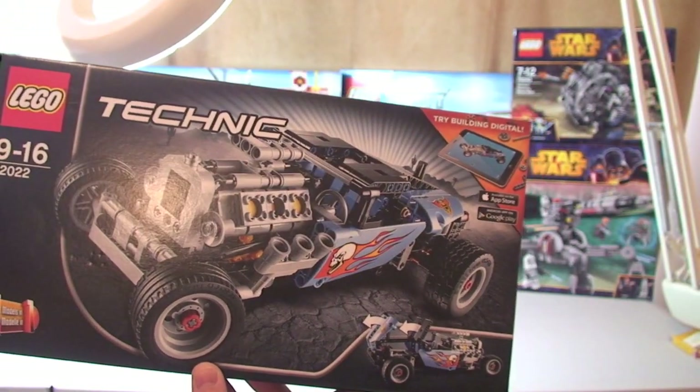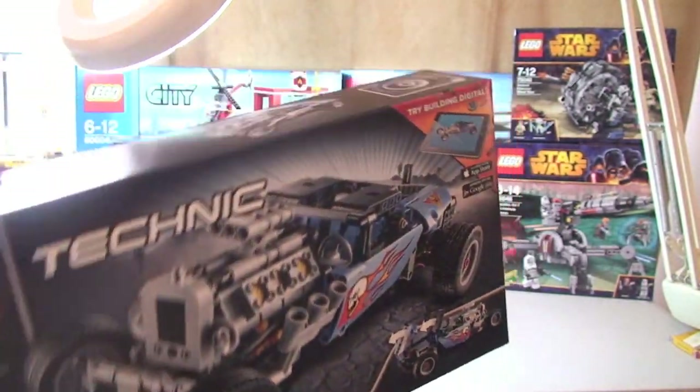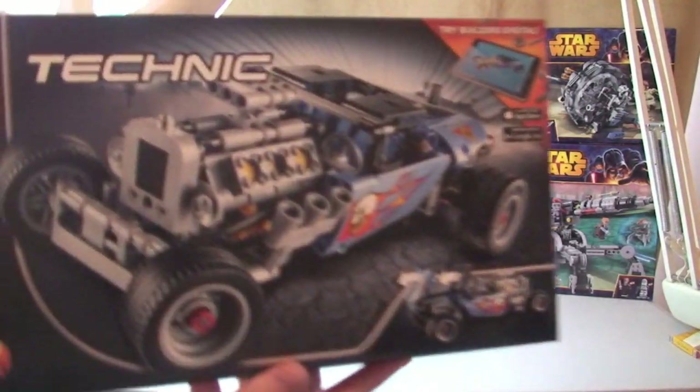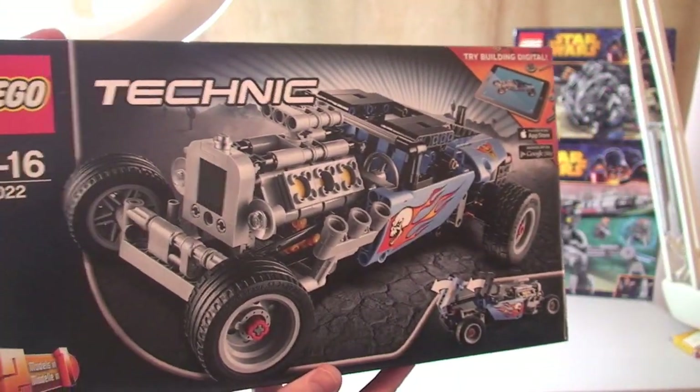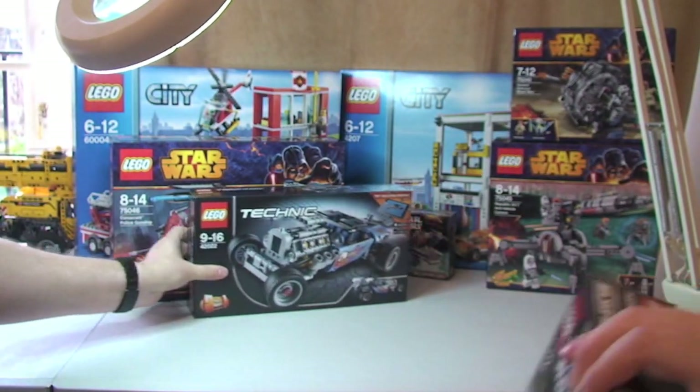This is Technic Set 42022 — I can't remember the full name, it's a Hot Rod or something like that. I think it looks awesome actually, really looking forward to getting that one built.